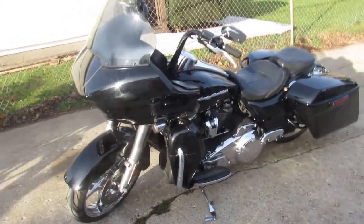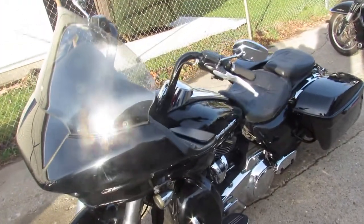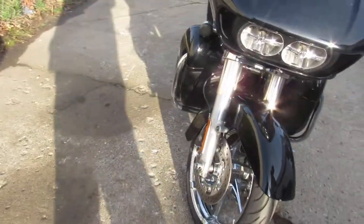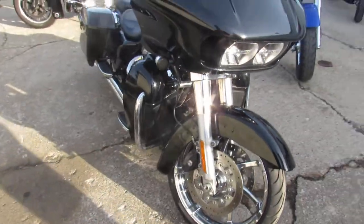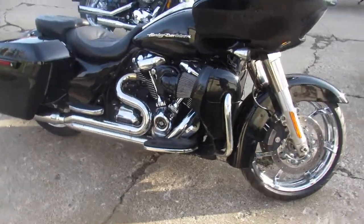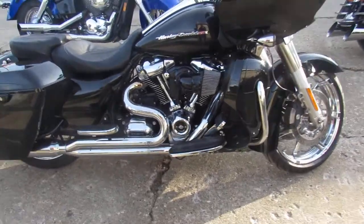Hey guys, it's Harley-Davidson Headquarters here to bring you power sports news and videos on the last truckload of Harleys we got in. This is a good-looking bike — anybody out there looking for a big wheeled bagger, we got them. We got over 400 used Harleys, guaranteed financing, out-of-state financing, and nationwide shipping.